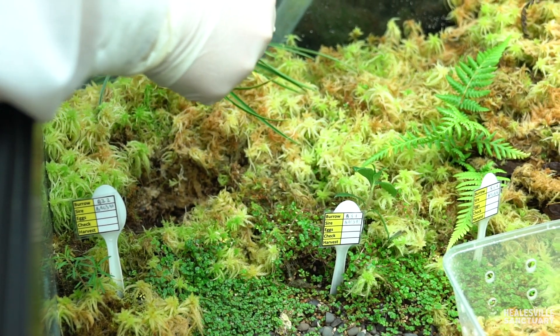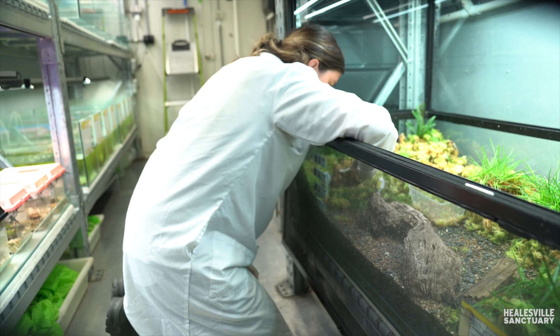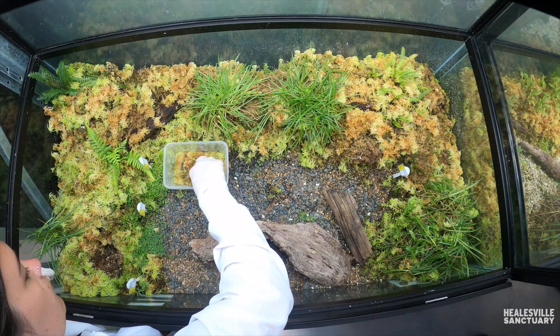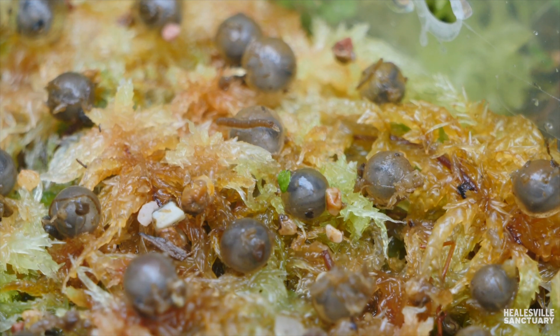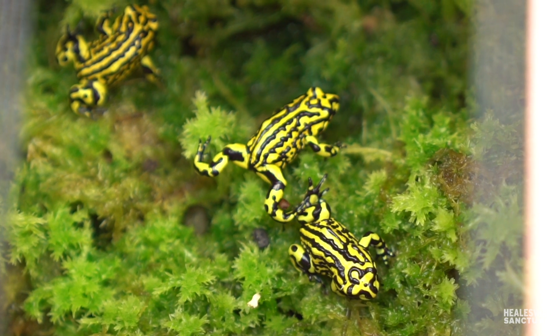On our first burrow check we actually found 53 eggs, which is quite a lot of eggs for such a small frog. This is a really promising start to our southern corroboree frog breeding season, being able to get fertile eggs on our first clutch. Over the next coming weeks and months we'll hopefully see some more clutches being laid in those burrows, meaning that we can increase the amount of eggs we're able to release back out into the wild.